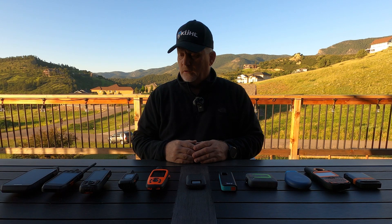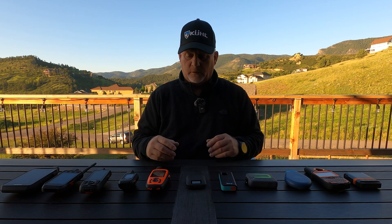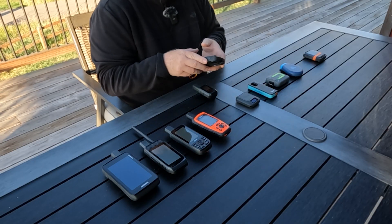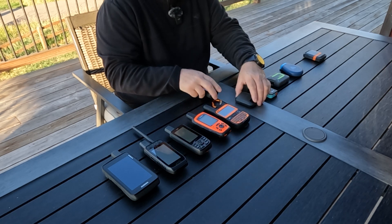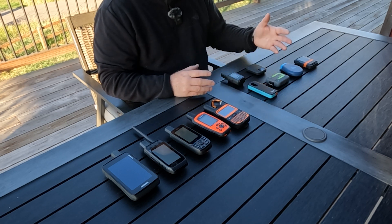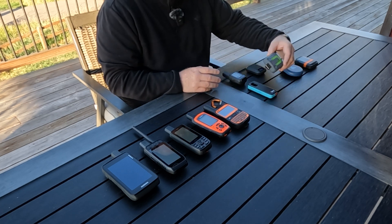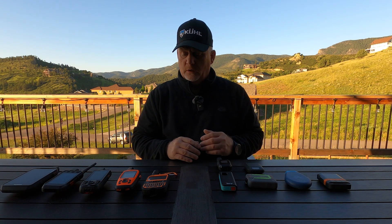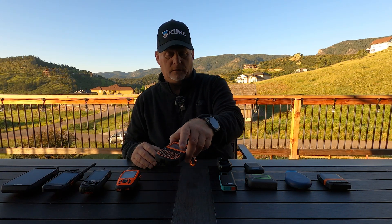Let's look at size. The largest devices are over here, and the SPOT X is also large. The smaller devices are over here. The Zoleo is the largest of the smaller ones, and it gets a bit thicker with the clip on the back. If you want minimalistic size, go with these smaller ones. If you want more all-in-one capability, the SPOT X falls short because it doesn't have topo maps or weather.